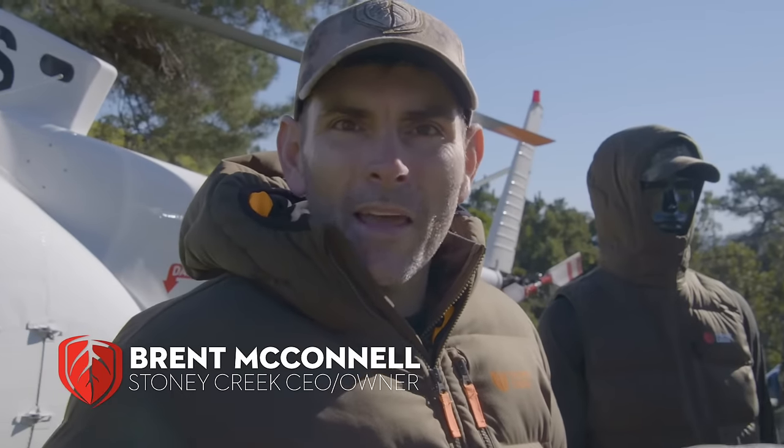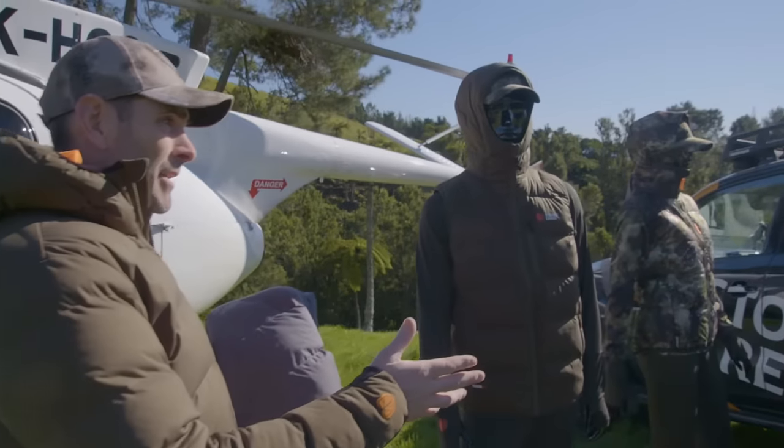Welcome to Stony Creek's Tech Talk. Today I want to talk about our pinnacle of insulation — it's the Thermalite range. Pretty awesome. Sarah, it's packed with some amazing features.